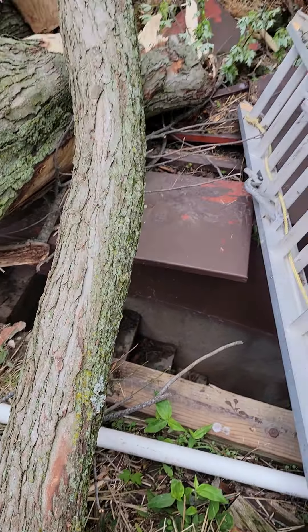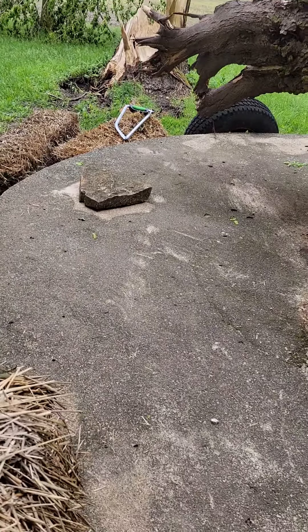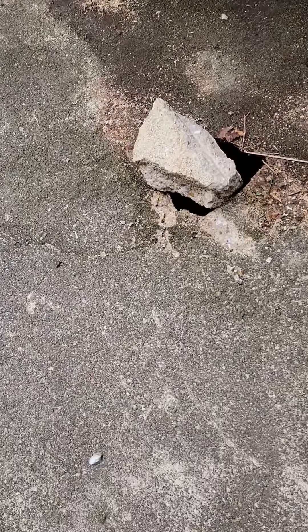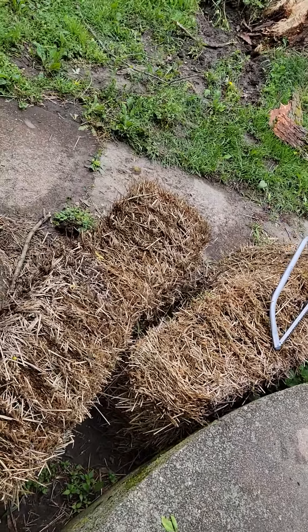There's the vent pipe for the furnace where the door is laying on. It looks like the cistern has cracked — the top of the cistern has cracked. There's a hole there that wasn't there before.